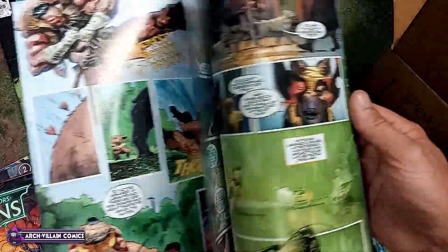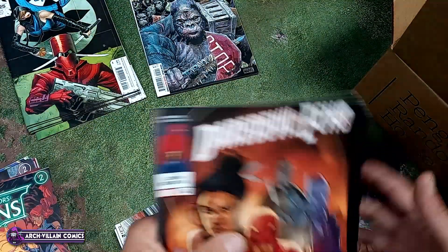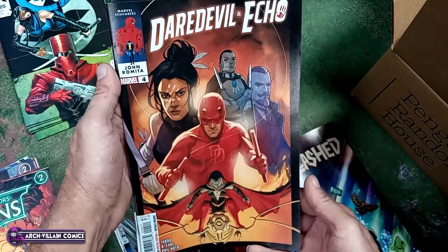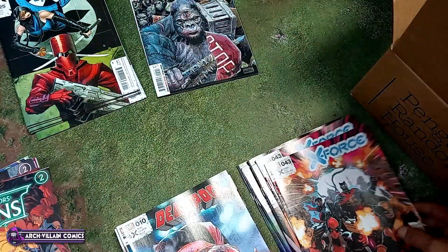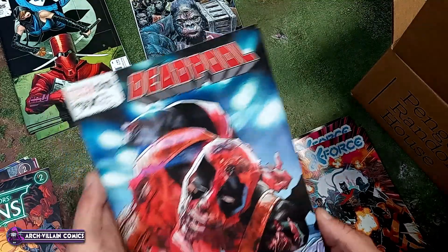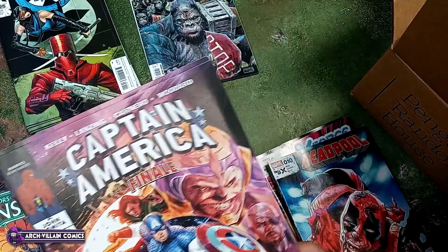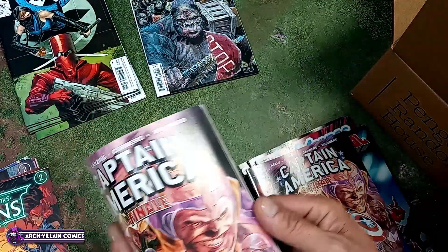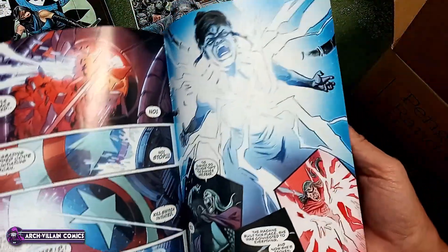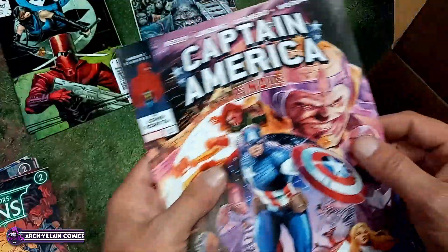Marvel Unleashed — there's Lockjaw, Thor Frog, Falcon... yeah, we got a book about superhero dogs. Great. Daredevil and Echo number four. X-Force number 43. Deadpool number 10. Captain America Finale number one — kind of a strange thing to say, 'Finale number one,' but anyway, here's your art in Captain America Finale number one, and it's got a cool MODOK face on the cover.